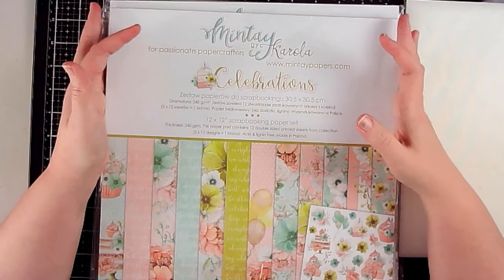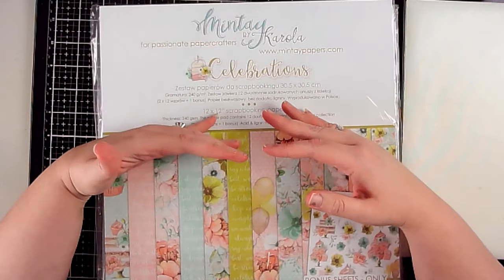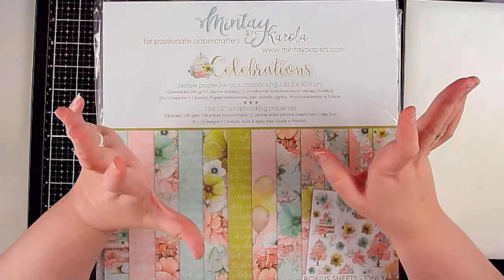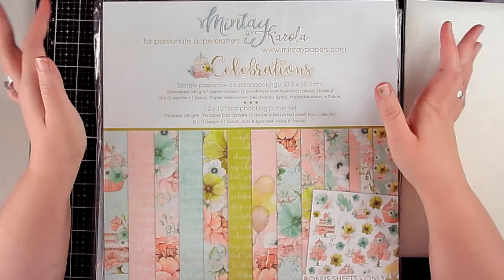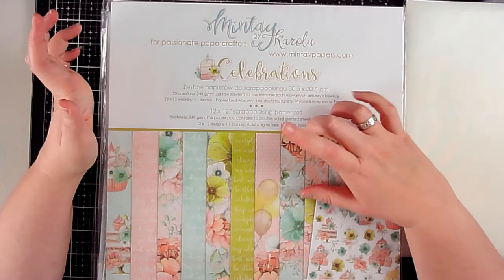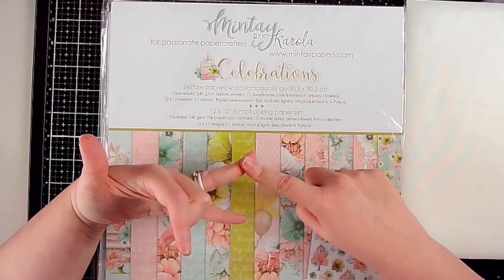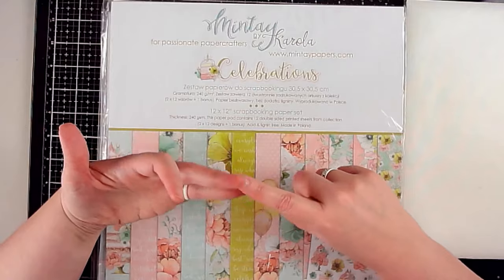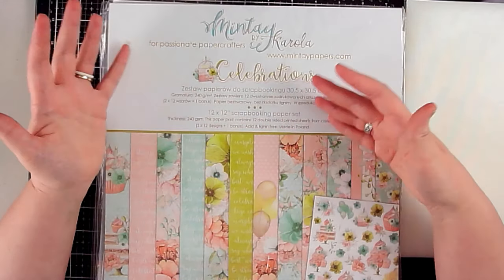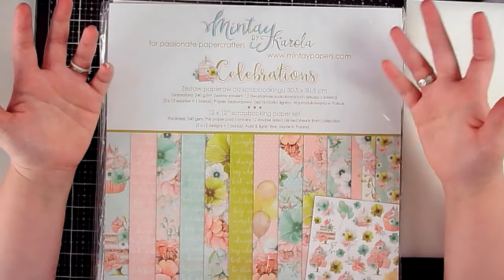Hey scrappers, it's Vanessa here, welcome back to part two of my huge haul. I think I'm done shopping for quite a while. I'm going to finish going through the minty paper sets from Blue Moon Scrapbooking and then go through the rest of the items from scrapbook.com, A Cherry on Top, and Spiegelmouth Scraps. I'm going to try to go a little faster — we'll see if that happens.